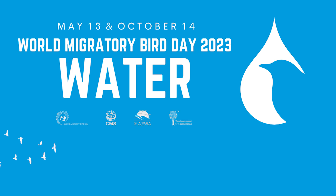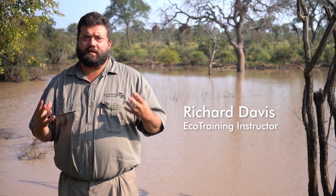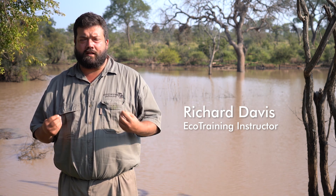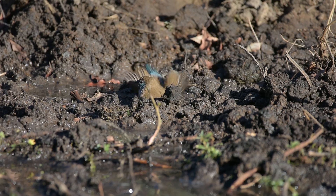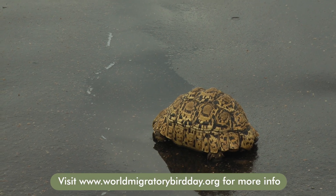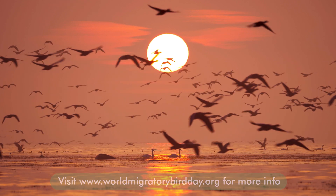It is World Migratory Bird Day and we are also going to be focusing on water and wetlands, and the importance that these habitats play for all these different birds that migrate vast distances between us and different continents. Water is an incredibly vital component of our lives and the world around us, and especially so for these birds that migrate these massive distances.